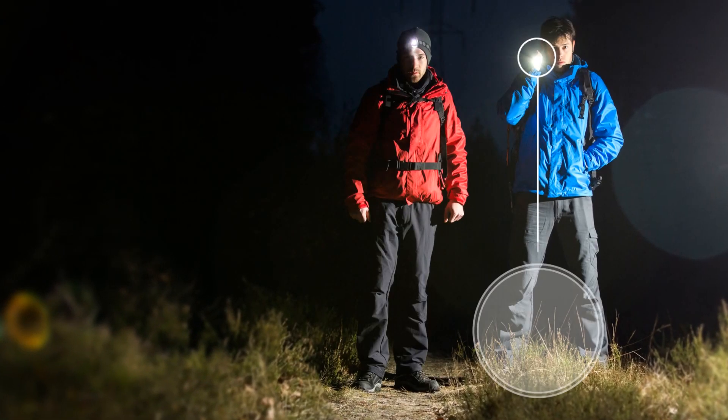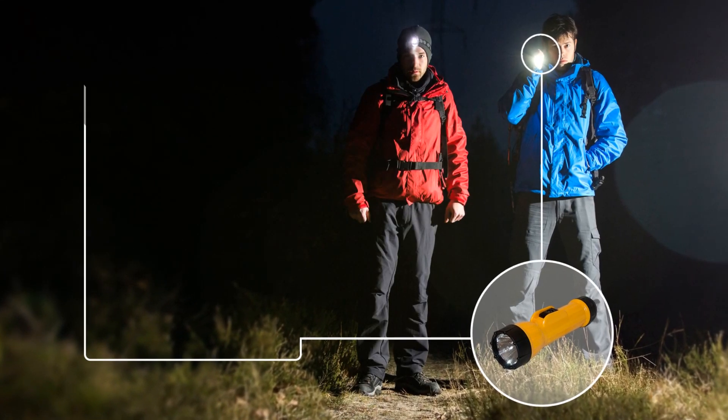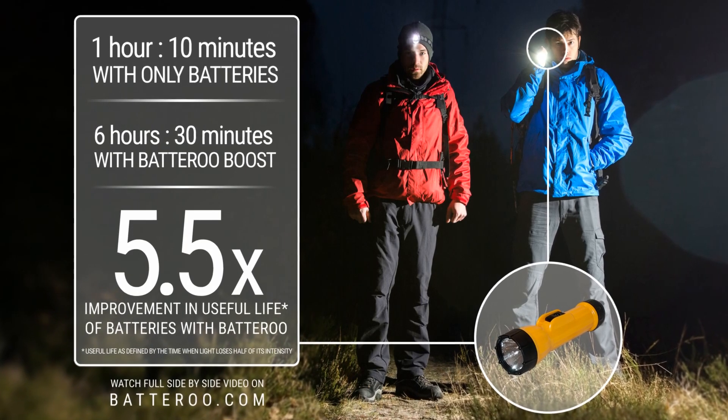Matt and Greg extended their flashlights' useful life five and a half times and were able to find their way back from the woods.